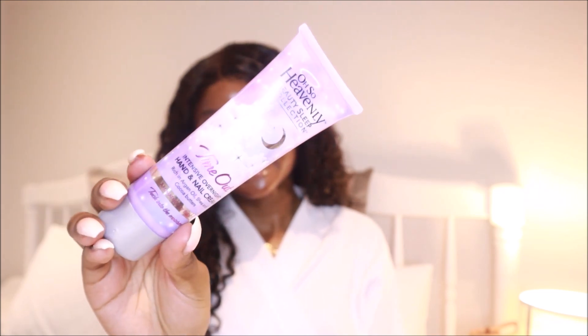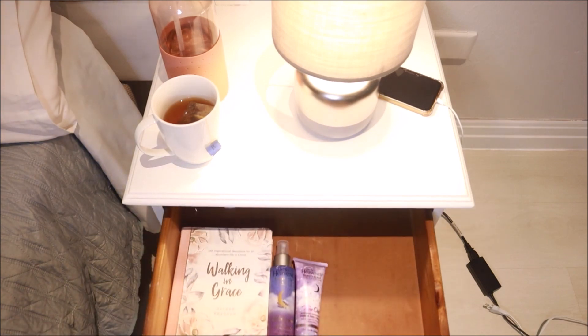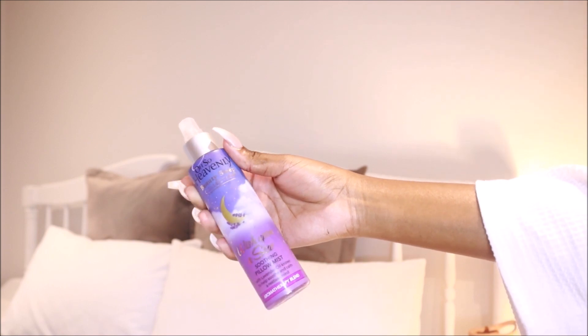I use the Oh So Heavenly Intensive Moisturizing Hand Treatment, which has argan oil, shea butter, and cocoa butter to help fight free radicals while you sleep — it's an overnight hand treatment. The keratin also helps to restore damaged nails, and since I'm trying to grow my natural nails, I love that. To close everything off, I reach for my pillow mist, which uses aromatherapy through lavender oil to soothe and calm your restless mind while you sleep. I love this because it doesn't stain any fabric.